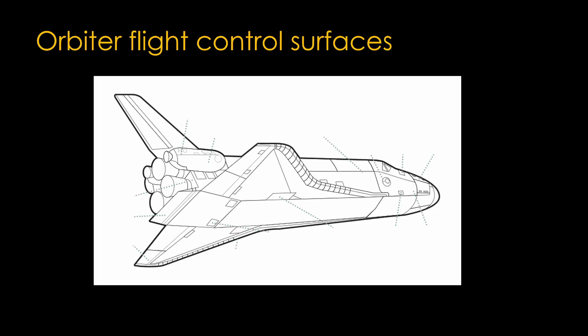Now let's look at what we have on the orbiter. The first thing you notice is the orbiter doesn't really have a wing and a horizontal stabilizer — it has a single body known as a delta wing. At the top we have the rudder, pretty much like a normal airplane rudder. At the back of the delta wing we have two surfaces called elevons, because they combine the operation of ailerons and elevators. This is common in fighter jets or any airplane that uses a delta wing.